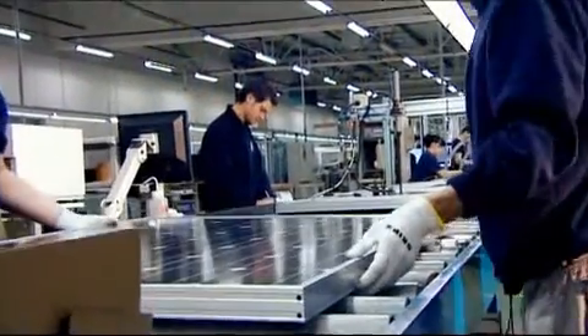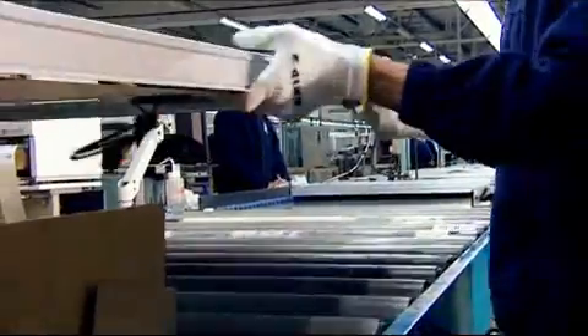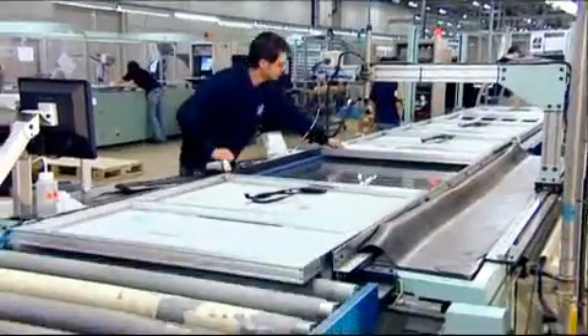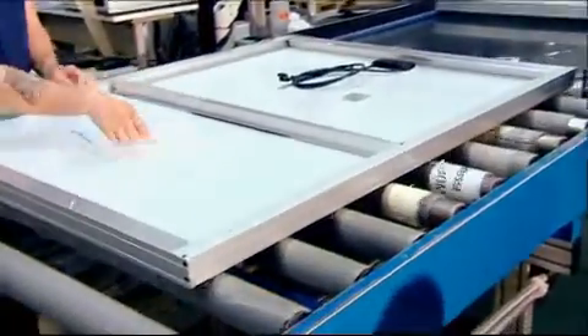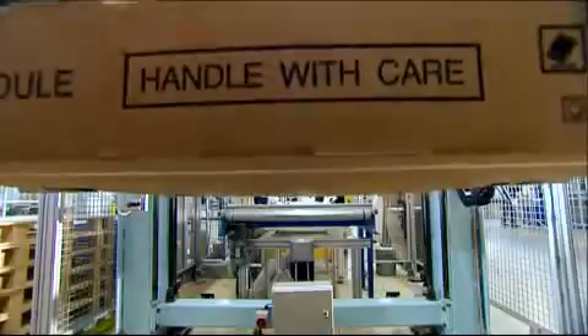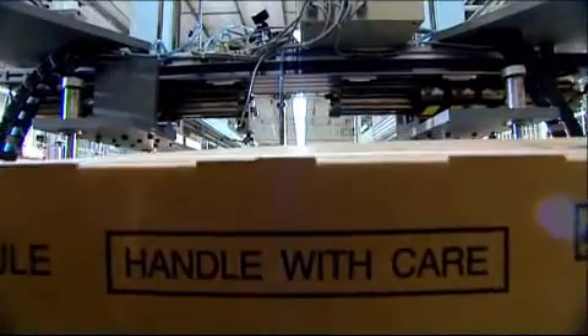Today we're in Wrexham, Wales in the UK, where Sharp has been producing crystalline solar modules for the European market since 2004. Here the factory manager Mr Butler will explain photovoltaics and solar module production to us. As you can see, we manufacture photovoltaic modules. With 500 employees, he manufactures 4,000 solar modules a day, equivalent to 220 megawatts per year.